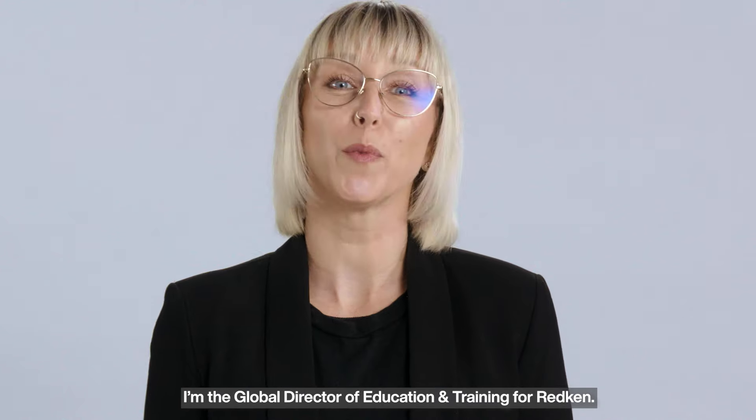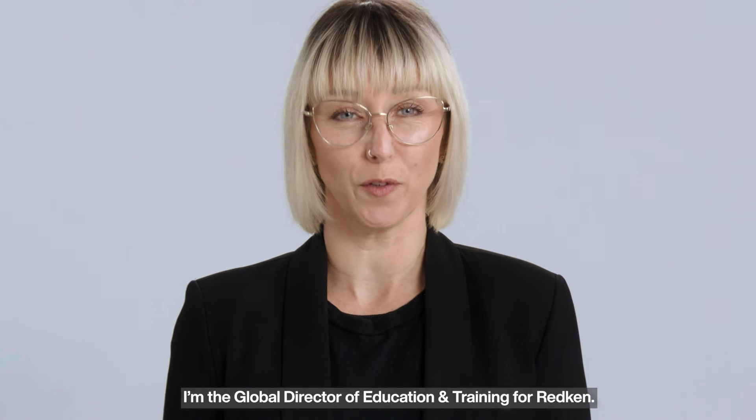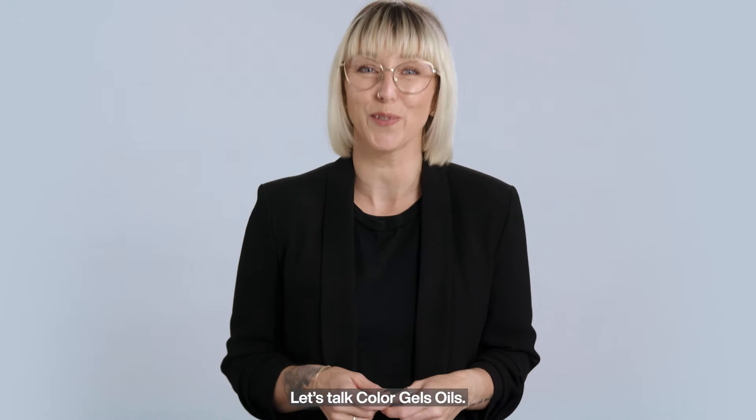Hi, I'm Kelly Scott. I'm the Global Director of Education and Training for Redken. Let's talk Colour Gels Oils.